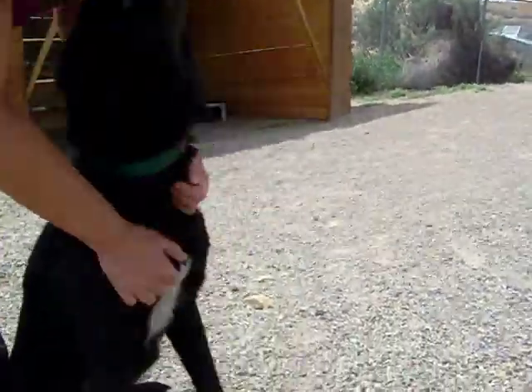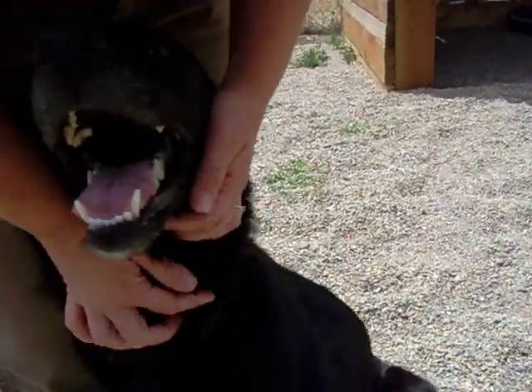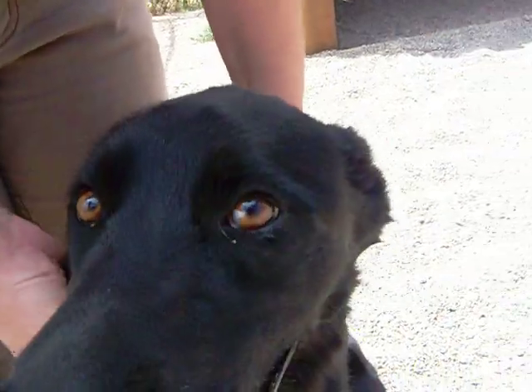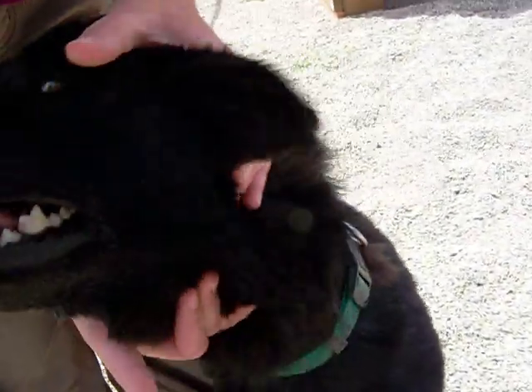She is great with other dogs. She walks well on a leash and she is such a cutie. And she has a beautiful little white mark on her eye — I don't know if you can see it. She's like, don't touch my eye.